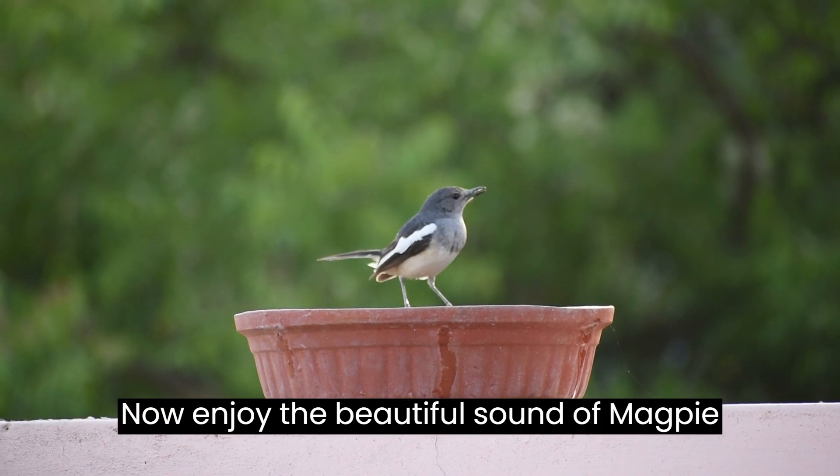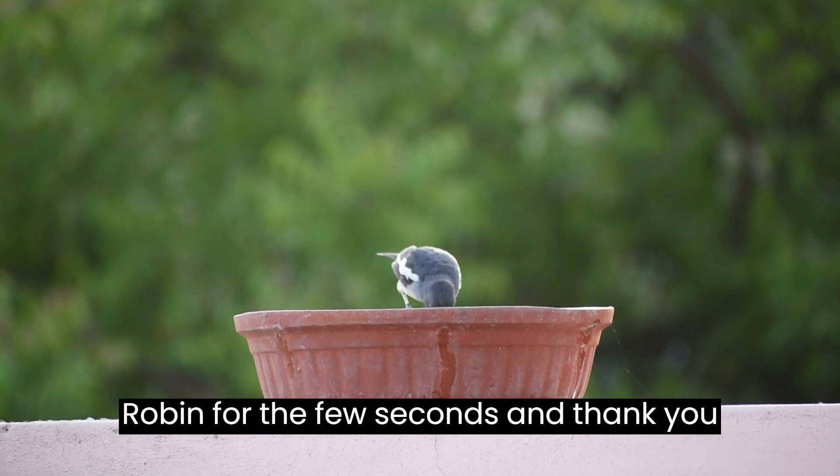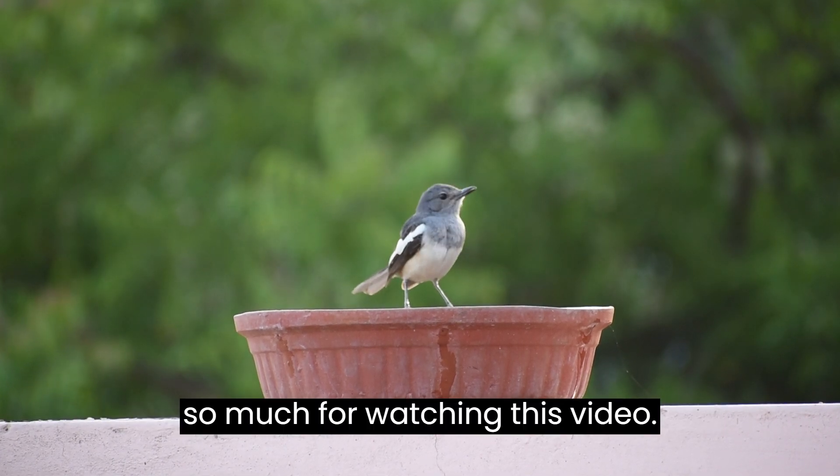Now enjoy the beautiful sound of the magpie robin for a few seconds, and thank you so much for watching this video.